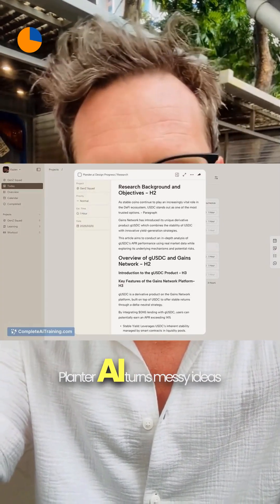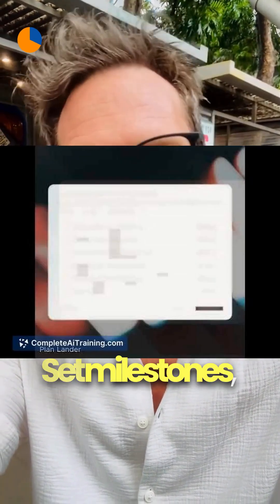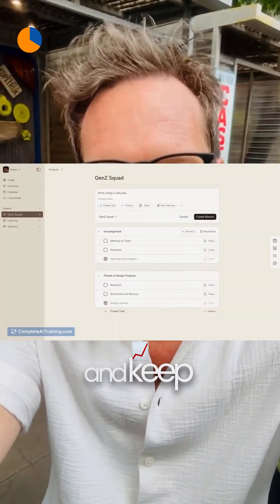Now that you're smarter, Plander.ai turns messy ideas and sticky notes into prioritized, actionable project plans — set milestones, assign tasks, and keep making progress.